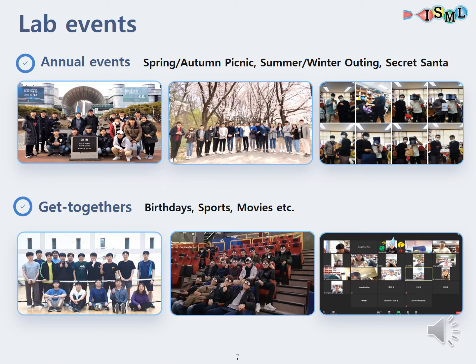Besides our research, our lab has annual events. In spring and autumn, we go out for a picnic, and during the summer and winter vacations, there are outings. For Christmas, we do a Secret Santa. We also have unofficial get-togethers for birthdays to play sports or watch movies together.